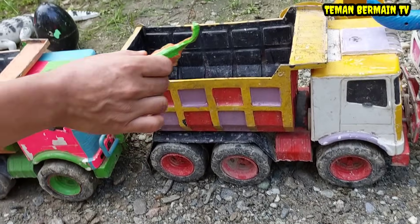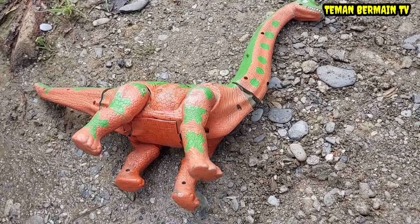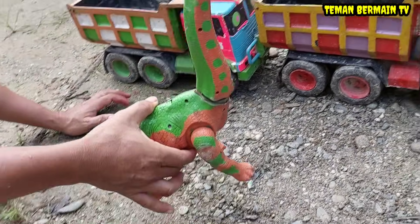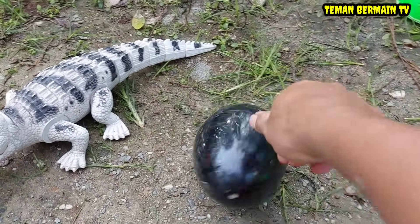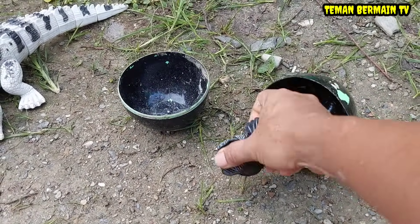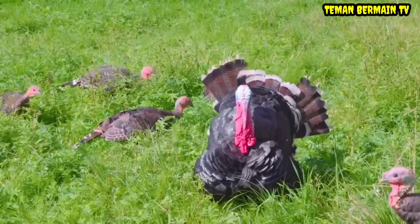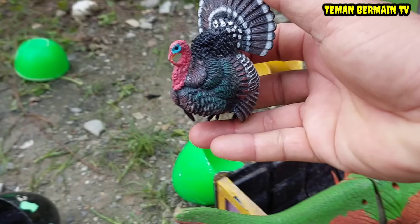Kalau begitu kita tutup dulu nih perut induk dinosaurusnya. Oke mantap sekali, lihat teman-teman induk dinosaurusnya sudah sehat kembali! Kalau begitu kita angkut saja ke dalam truk. Wadidaw, lihat ada telur hitam teman-teman, apa ya di dalamnya? Ternyata di dalamnya ada seekor hewan yang berwarna hitam juga, ini namanya ayam kalkun. Wow mantap sekali!